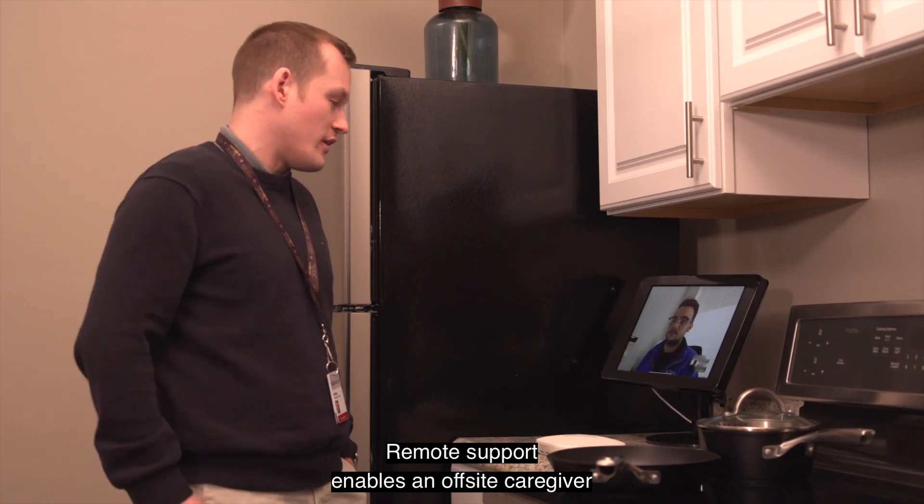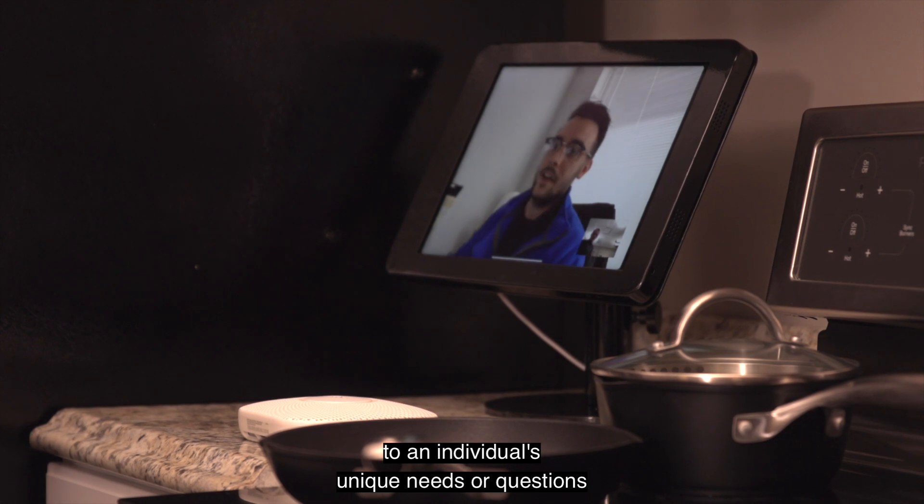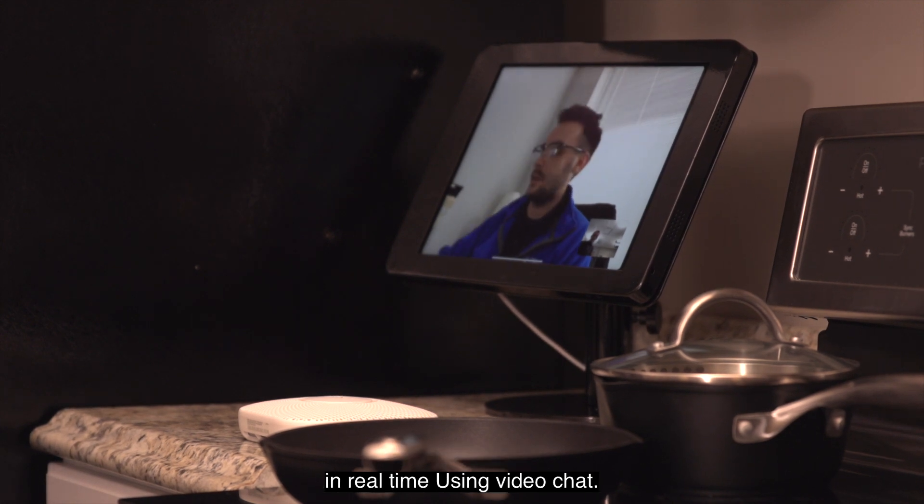Remote Support enables an off-site caregiver or support person to respond to an individual's unique needs or questions in real time using video chat.